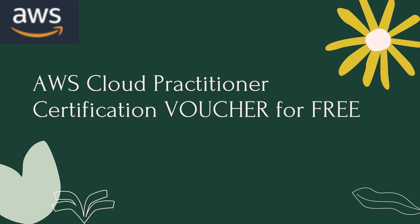Hi guys, welcome back to my channel. So in today's video, I'll be talking about how I got my AWS Cloud Practitioner Certification Voucher for free.